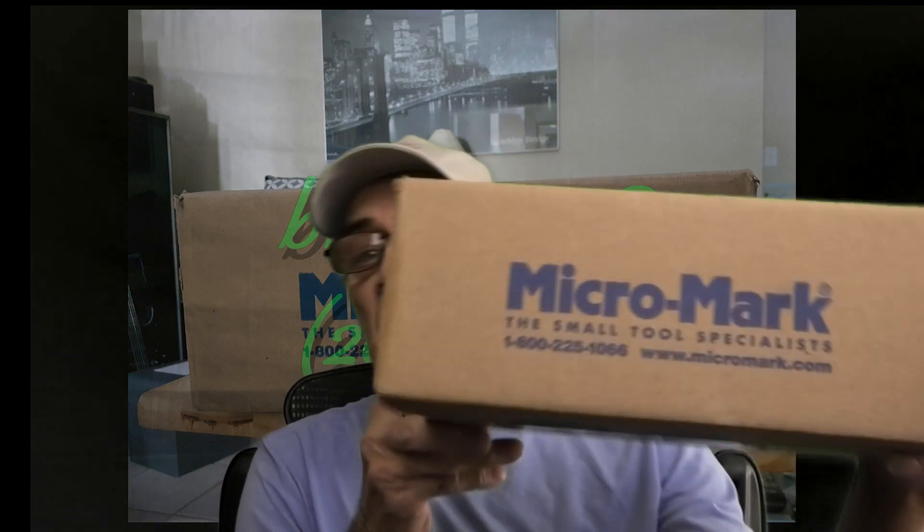Hey guys and gals, welcome back to another Vinny Vib production video. This is going to be a mail call. As you can see, it is from Michael Mark. And my little brother Roy Hardwick sent this to me. So with all that being said, let's go ahead and open up this box and see what's in there.